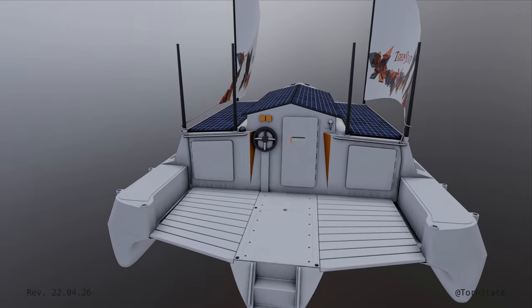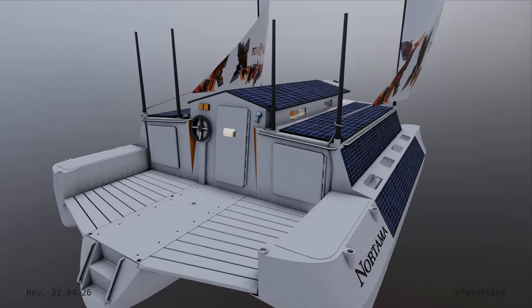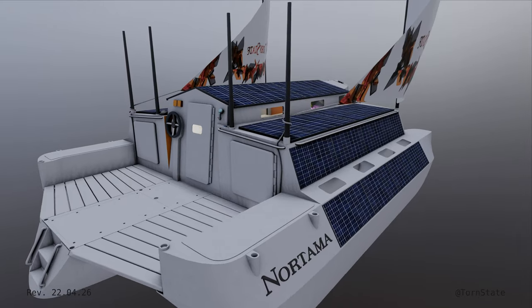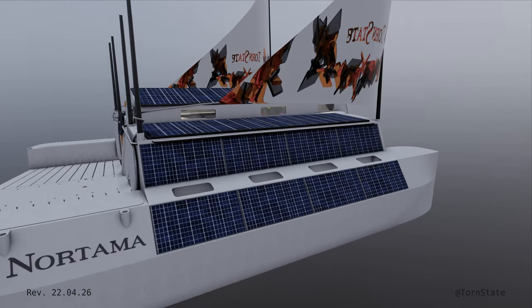And now, nearly a thousand design hours later and dozens of iterations of different boat designs, I present to you the Sailing Trimaran Nortama.